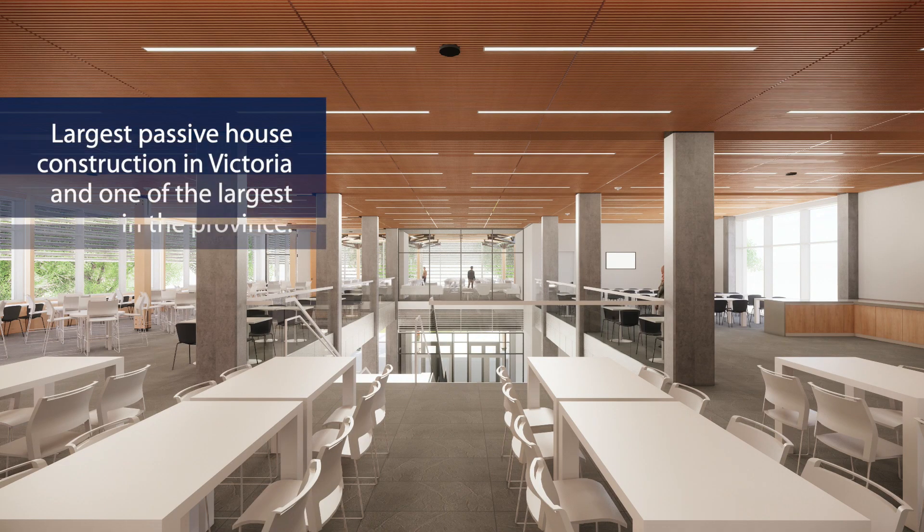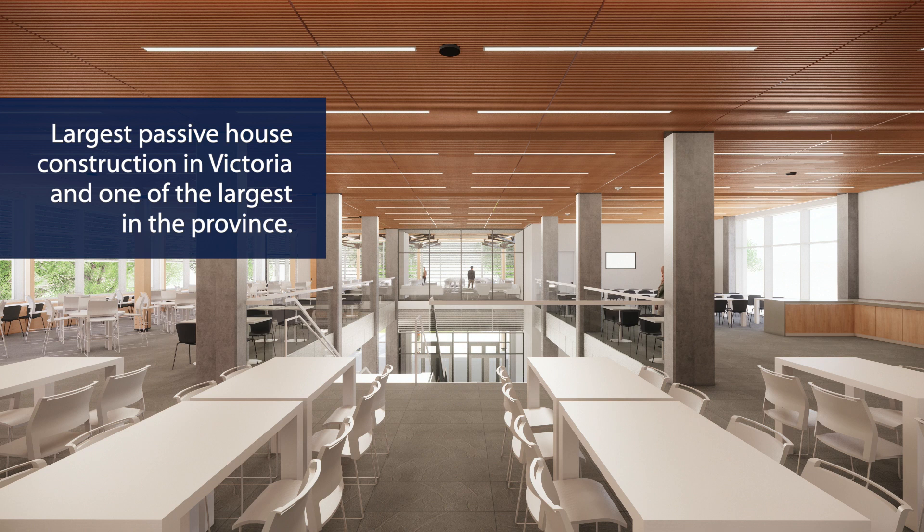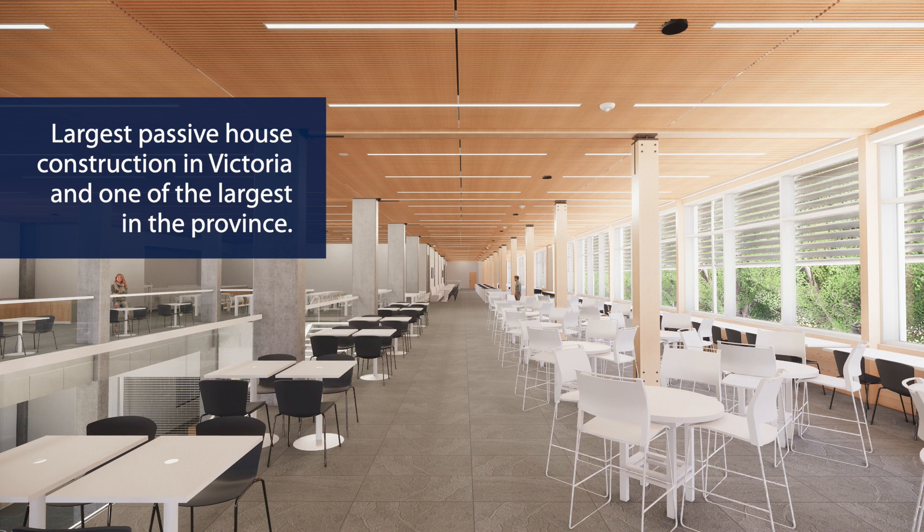The project is being built to the Passive House standard. Passive House is known around the world for rigorous standards in energy efficiency and occupant comfort. The project will be one of the biggest Passive Houses in British Columbia and the biggest in Victoria.